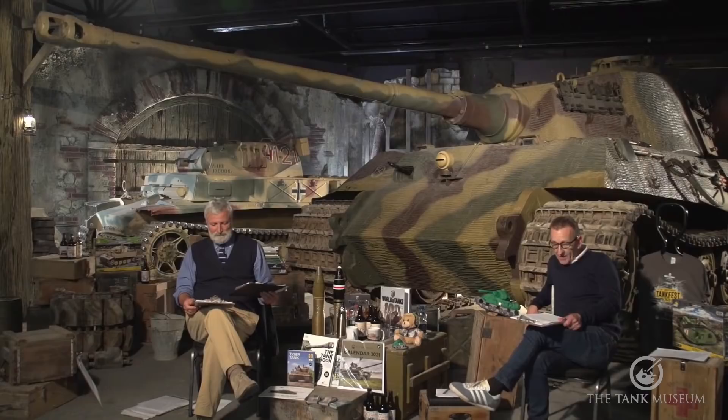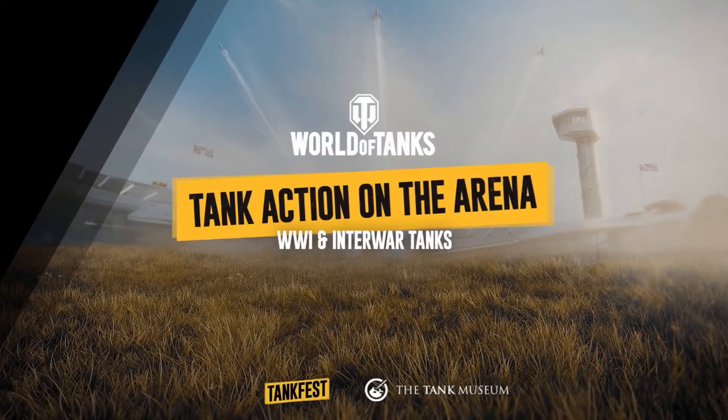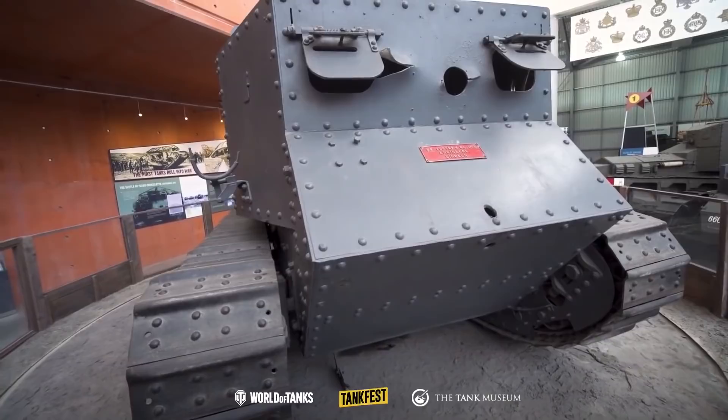We're going to go across and look at the first of our arena shows and our tanks in action with World War One and the interwar tanks. And that's going to be followed straight away by a video from our friends at the Swedish Tank Museum.